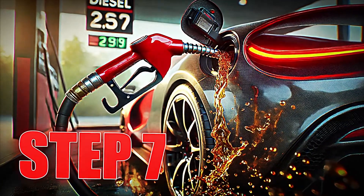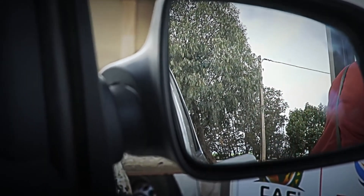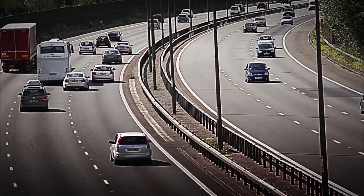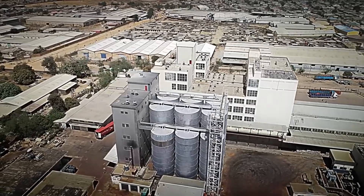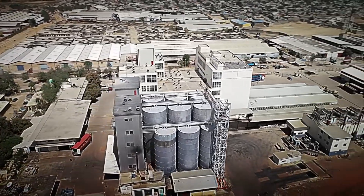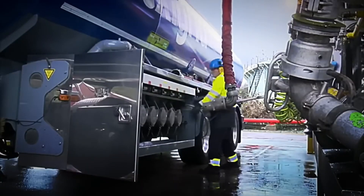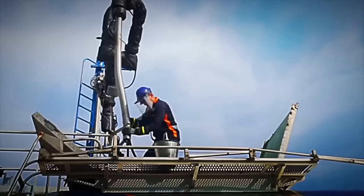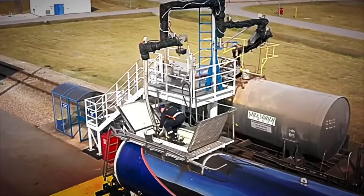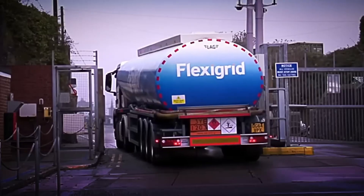Step 7: Distribution and storage. With the diesel refined and approved, it's time for its distribution and storage — the final step that ensures this essential fuel reaches the engines that power the world. Diesel is initially stored in enormous tanks specially designed to prevent evaporation and preserve its quality. From these tanks, it is transported using tanker trucks or extensive pipeline networks that connect refineries to gas stations and secondary storage facilities. Did you know that a single tanker truck can transport thousands of liters of diesel, enough to supply thousands of vehicles?